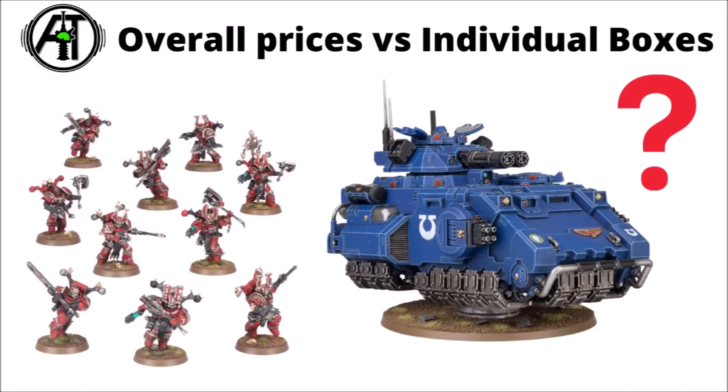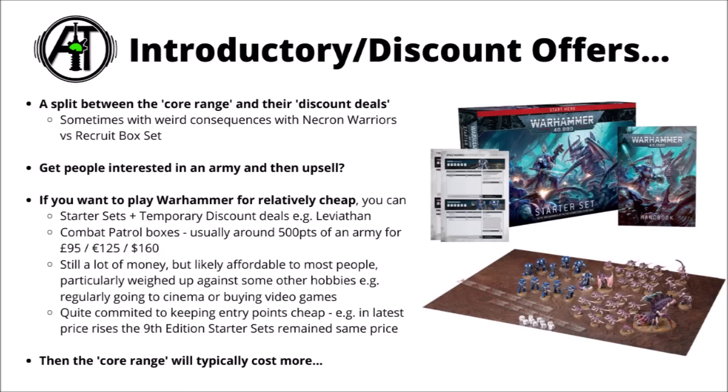That's only around about half the story though, as it's kind of interesting to delve into their individual box sets and what they charge for those as well. GW has a whole load of different price points with miniatures that are better or worse value. There's a bit of a split in the range to start with — things they consider introductory deals or discount offers like starter sets or combat patrol boxes, versus their actual core range of multi-part plastic kits. Sometimes the contrast can be funny: in 9th edition the Recruit box set was priced less than the individual box of Necron Warriors alone.